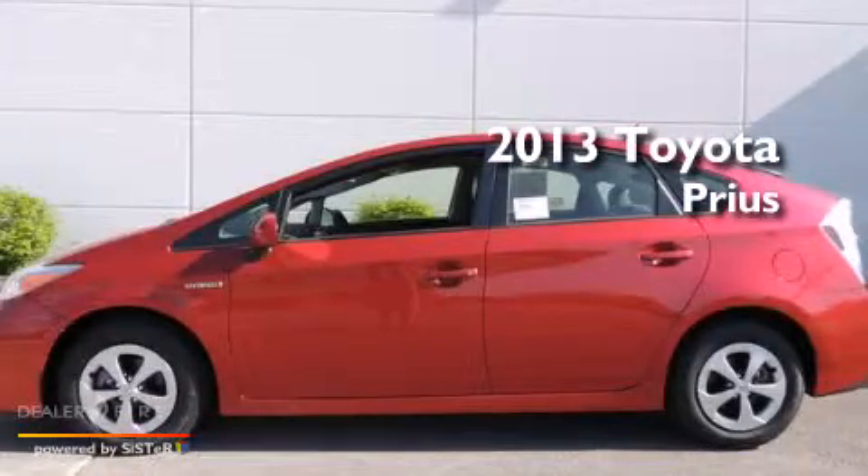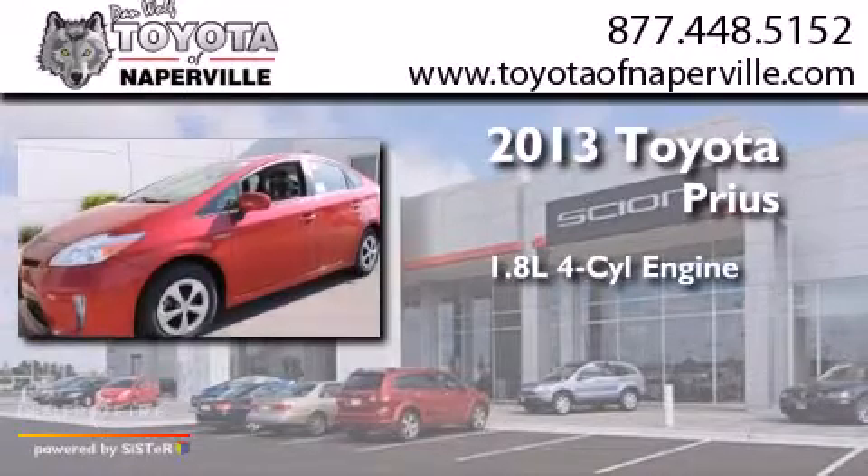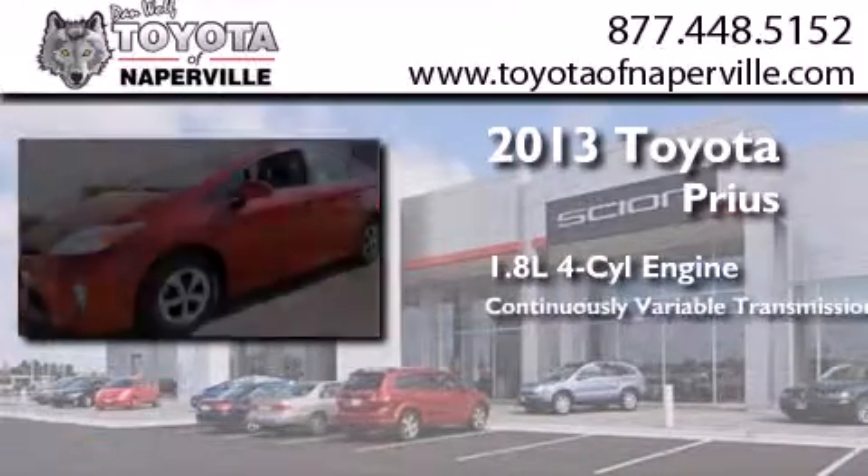This is a brand new 2013 Toyota Prius. It features a 1.8-liter four-cylinder engine and a continuous variable transmission.